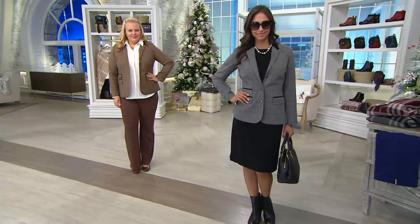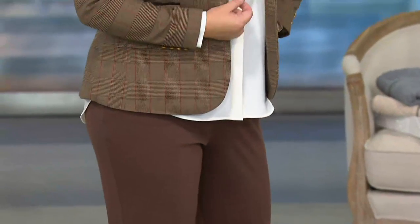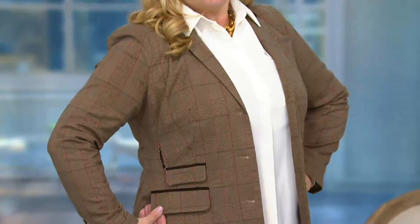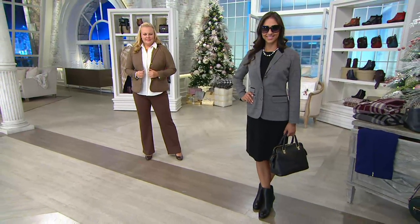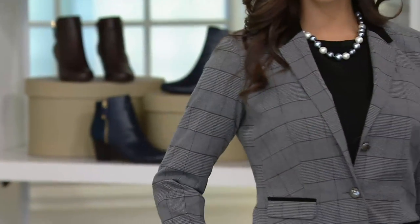Camel — last call in sizes 22 and 26. If you want the charcoal, last call in size zero. We're talking about the fit and also see where it hits you — really nice, a very beautiful professional look for the office. I do want you to know that we have a matching skirt on .com, so you can have a suited look. This also transitions beautifully into the ponte pant.